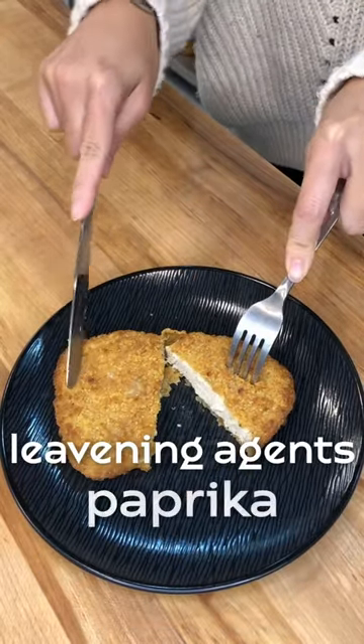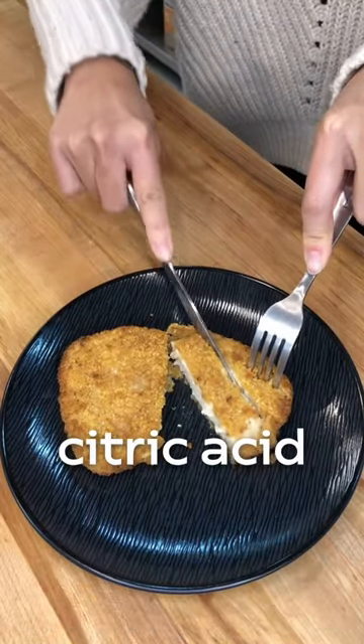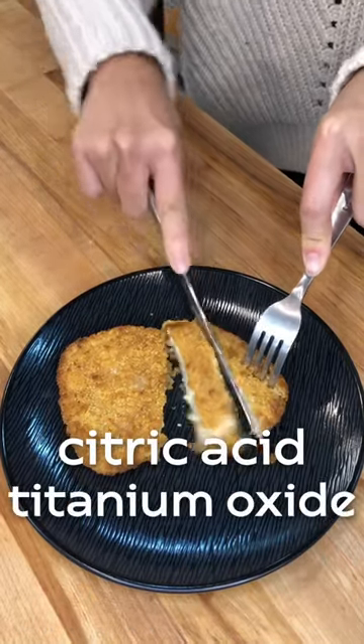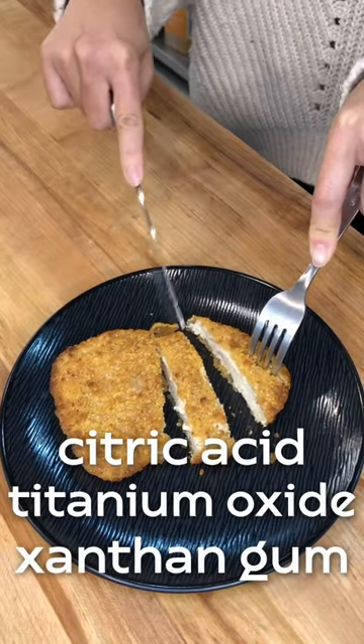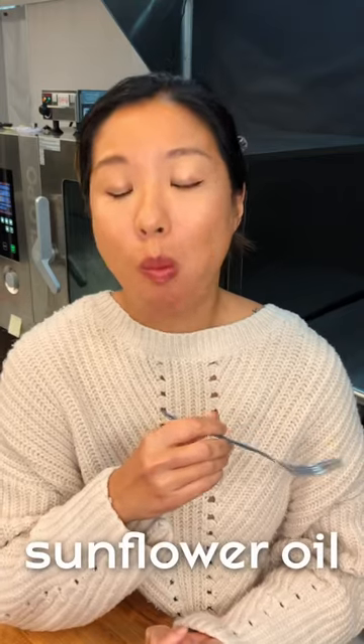Leavening agents, paprika, pea protein, onion powder, citric acid for preservation, titanium oxide for color, xanthan gum for thickening, lactic acid for pH and preservation, and sunflower oil for frying.